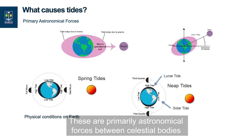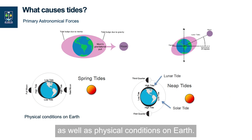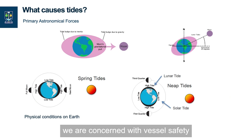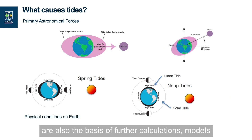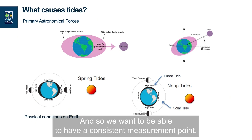So what causes tides? These are primarily astronomical forces between celestial bodies — i.e., the Sun and the Moon — as well as physical conditions on Earth. Why should we care about tides? Fundamentally, in hydrographic survey, we are concerned with vessel safety, and having changing or unexpected water levels can be dangerous. But the depth measurements that we use are also the basis of further calculations, models, and volumes that we compute, so we want to have a consistent measurement point.